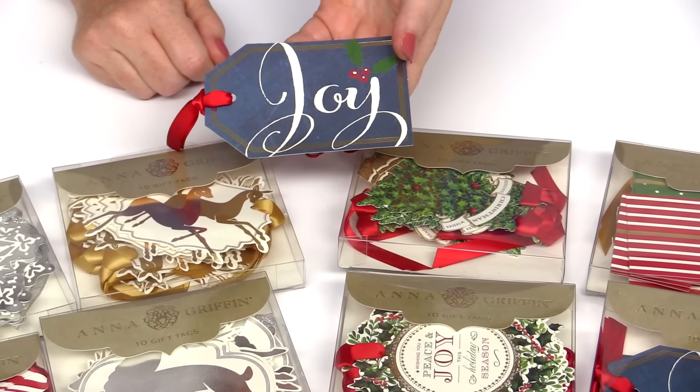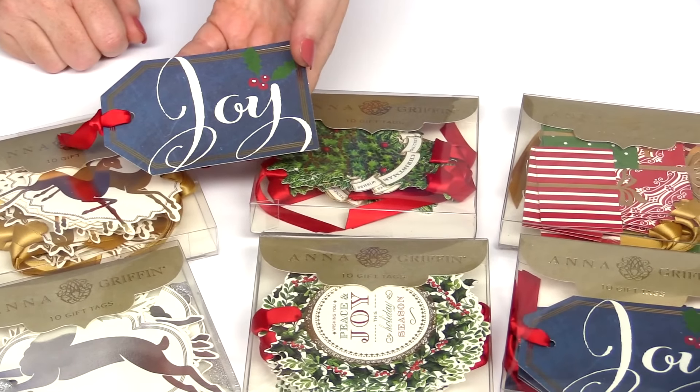Brand new from Anna Griffin, just in time for the holidays, she has a beautiful collection of gift tags. These gift tags come 10 per box, they are elegant, sophisticated designs.